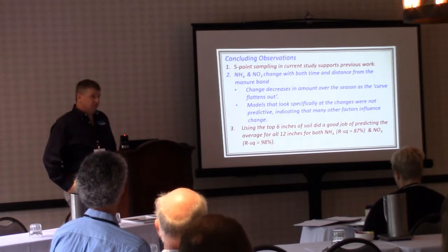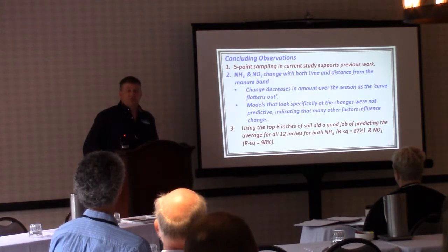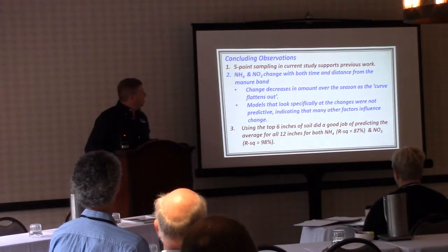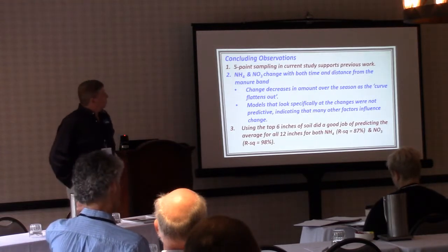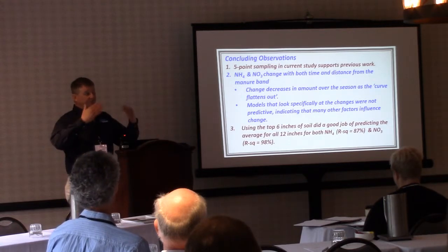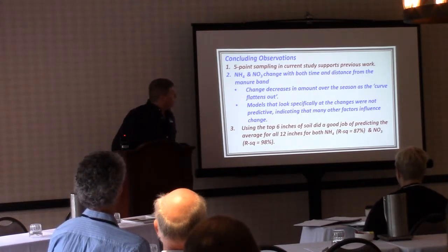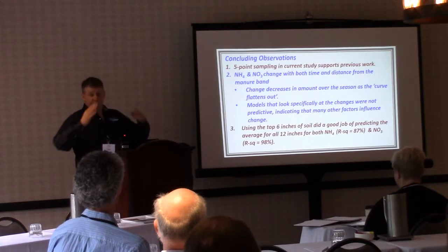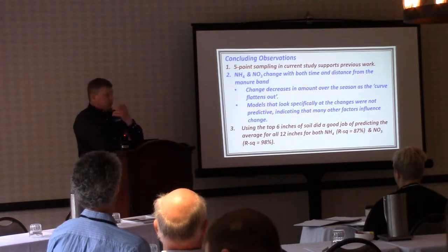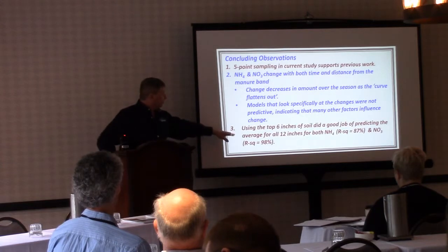In concluding observations: this newer research supports that five-point sampling — 20 total cores in four sets of five — is a really good way to predict the soil average. NH4 and NO3 both change with time and distance from the band, and we see flattening of the curve through the season. Models specifically looking at those curve shifts were not fully predictive, indicating other factors like weather, soil conditions, and fuel conditions are involved. And it was really nice to see the top six inches being predictive of the 12-inch average.